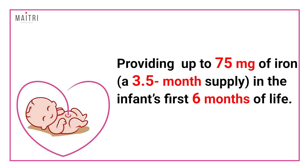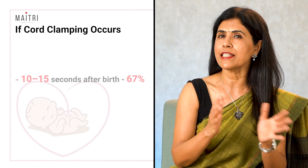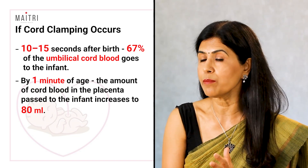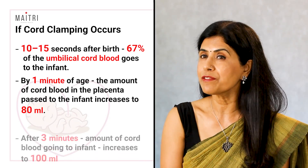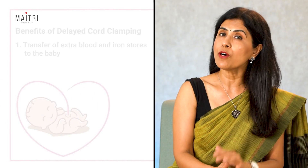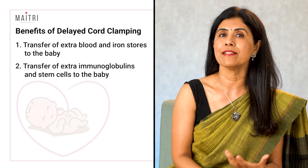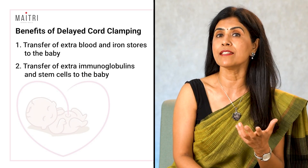Delayed cord clamping transfers extra blood to the baby, providing up to 75 milligrams of iron — almost a three-and-a-half month supply in the infant's first six months of life. If cord clamping occurs within 10 to 15 seconds after birth, 67% of the umbilical cord blood goes to the infant. Waiting one minute allows the baby to receive an extra 80 ml of blood from the placenta, and after three minutes this increases to 100 ml. It also facilitates the transfer of immunoglobulins and stem cells, which are important for tissue and organ repair — particularly beneficial in preterm babies.